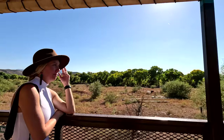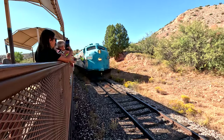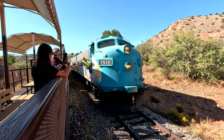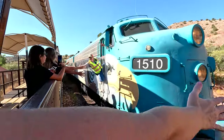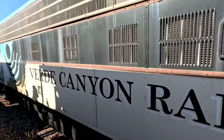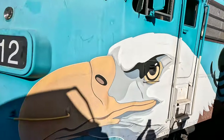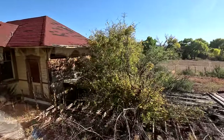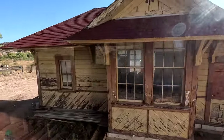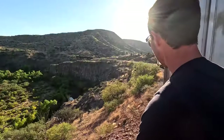When you reach the end of the line, the conductor moves the steam engine to the other side of the train to pull you back toward your starting destination. These are FP7 locomotives — two of only ten remaining in North America. They're the muscle that pulls the entire quarter-mile length of passenger cars, built in 1953 originally for the Alaskan Railroad, and they debuted on the Verde Canyon on March 8th, 1997.